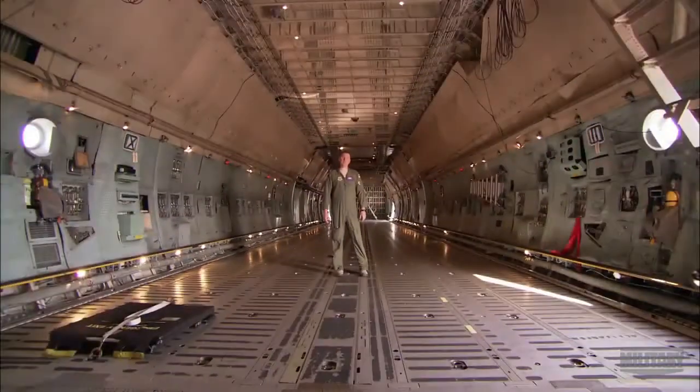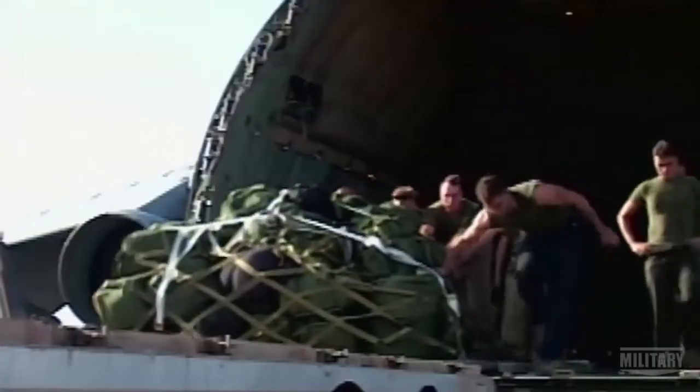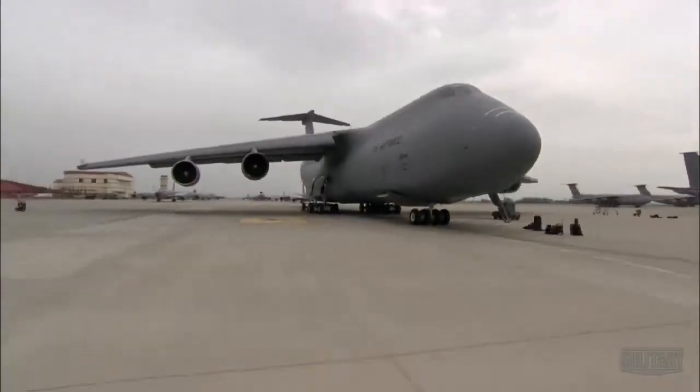That's enough room to fit two Abrams tanks, six Blackhawk helicopters, six Greyhound buses — and it's massive. To get off the ground with these massive loads, the Galaxy has a wing area 2,000 square feet bigger than a basketball court.